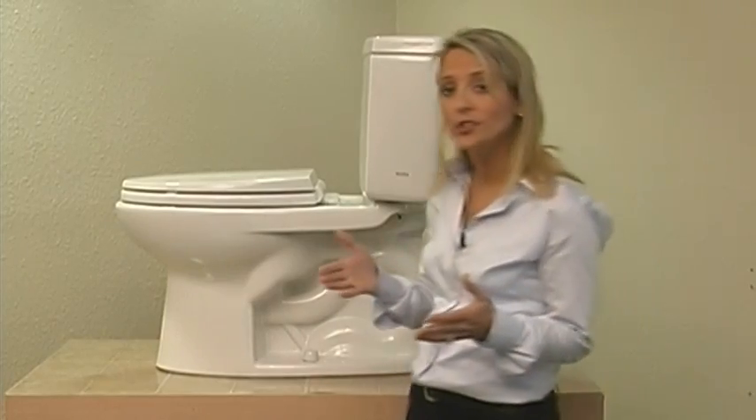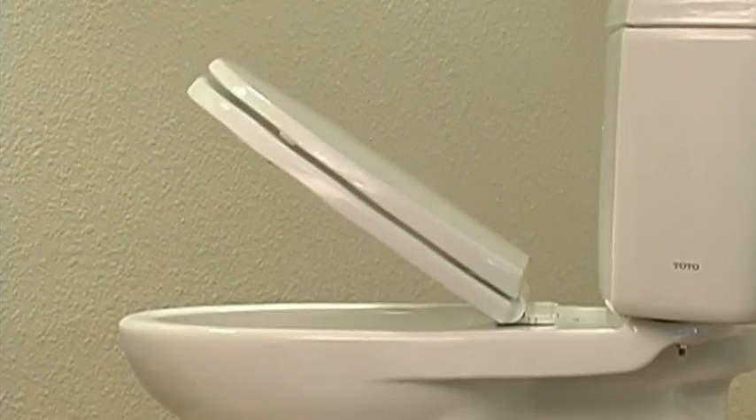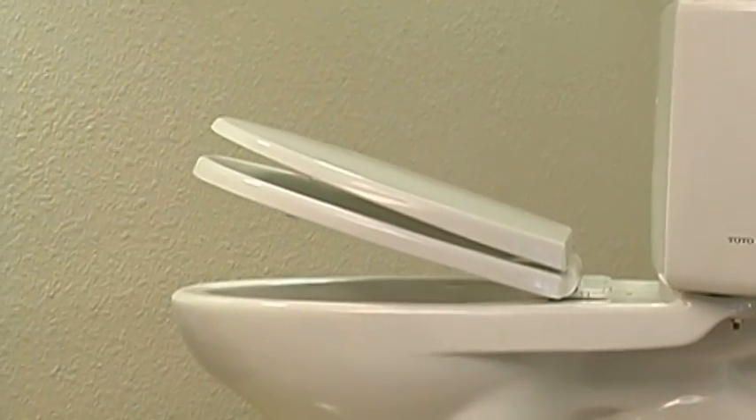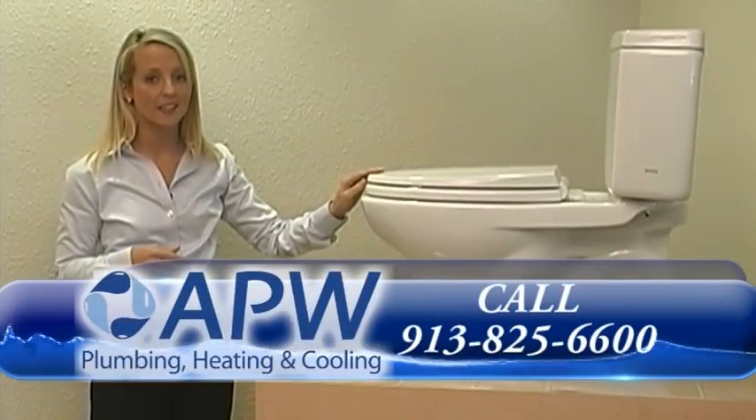The Total Drake Toilet also has the benefit of a soft close seat that comes with every toilet, so no more slamming of the toilet. It comes in three styles: comfort height, round, and elongated.